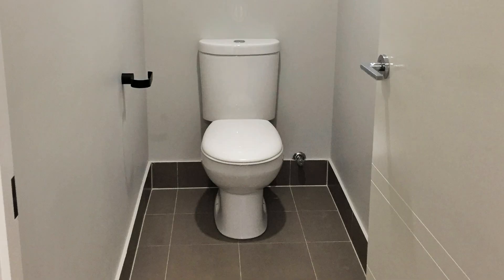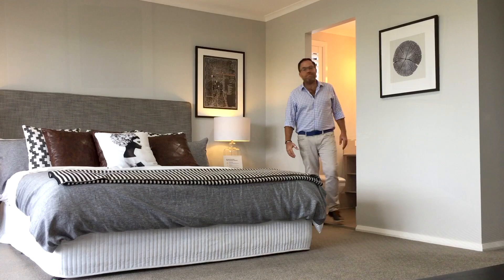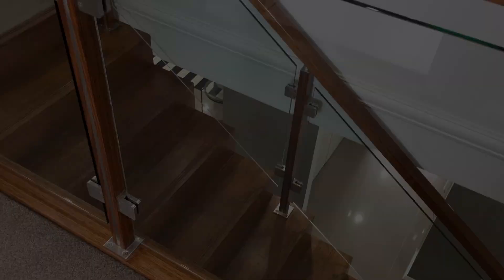Down the hallway you'll find the master suite of hotel proportions. This master bedroom has a well-appointed ensuite and large walk-in robe, but the room is so huge it also has a separate area as a parent's retreat, making this a true master suite.